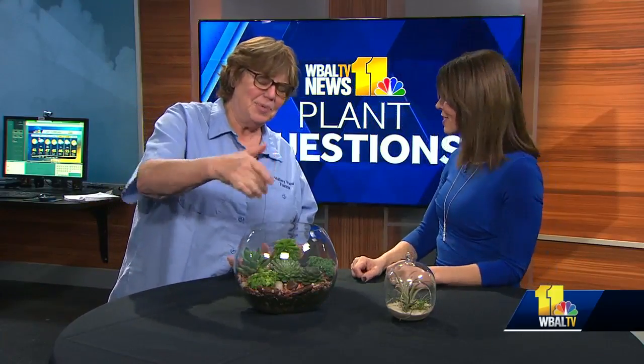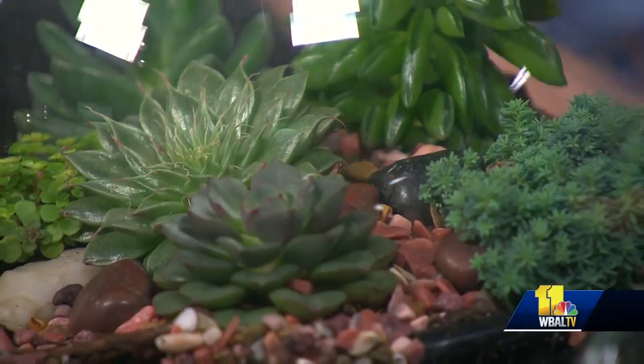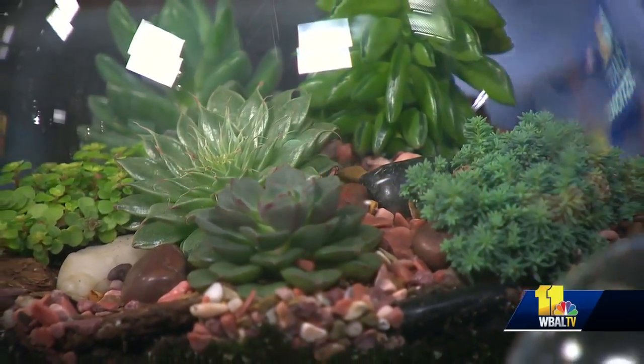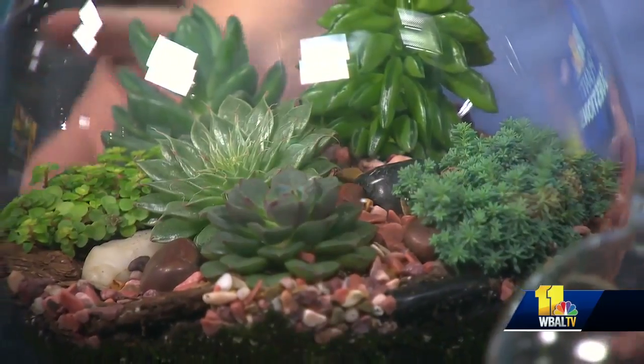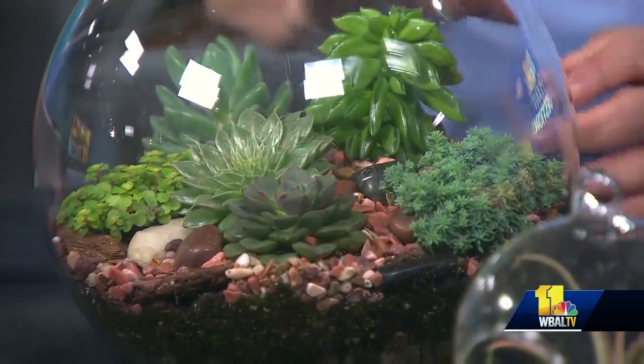This is so cute! It is, and these are simple plants to grow — very succulents, jade plants, echeverias, and some others. They're planted in stone and potting mix with some stone on top for decoration. There's no drainage in here but they don't really need it because they're very shallow rooted, and easy to care for.